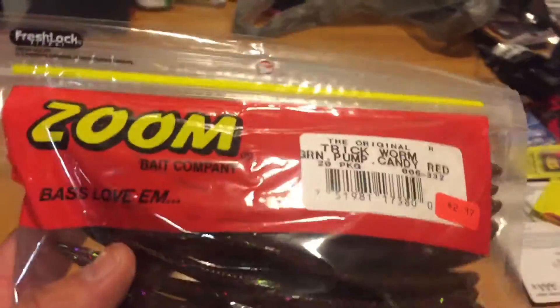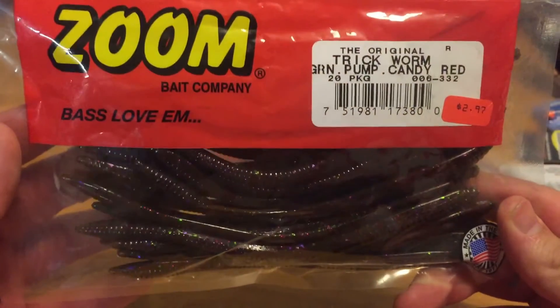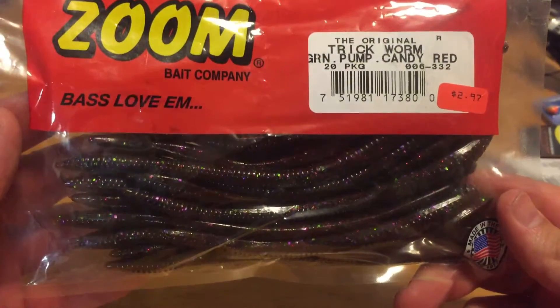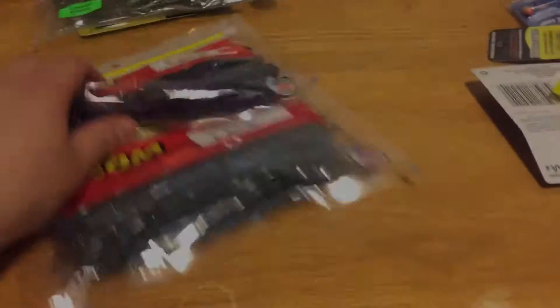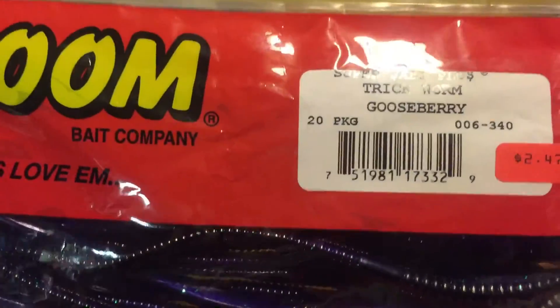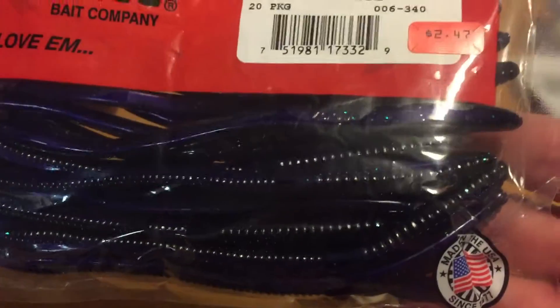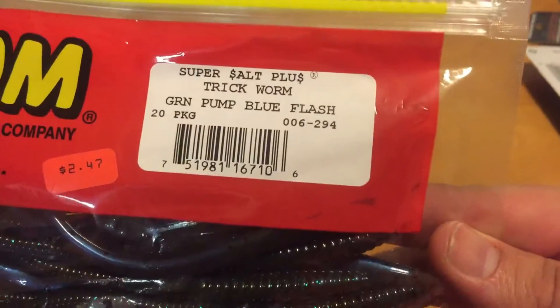I picked up these guys - these were on sale at Dick's Sporting Goods for $2.97. Trick worm, green pumpkin candy red. I also have some more trick worms in the gooseberry color - a nice dark water, murky water color. And we got some more trick worms in the green pumpkin blue flash.